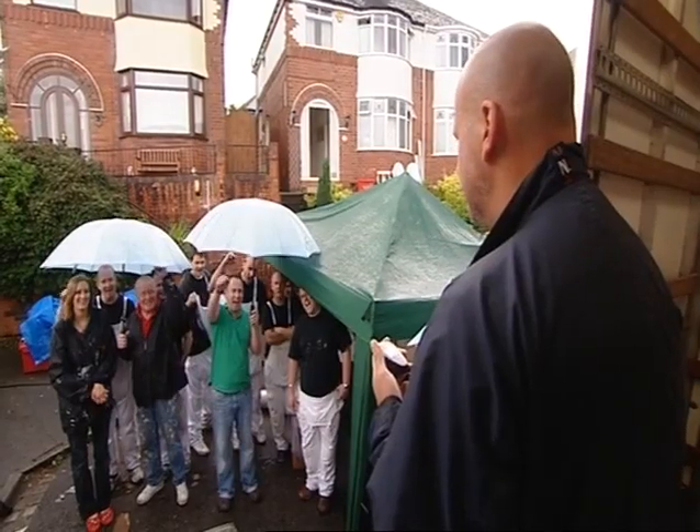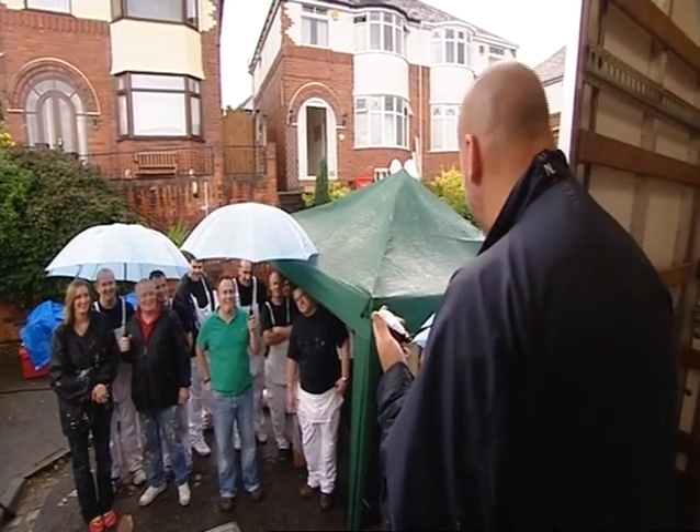Are we ready to randalise? Yes! Are we ready to randalise? YES! Three, two, one.